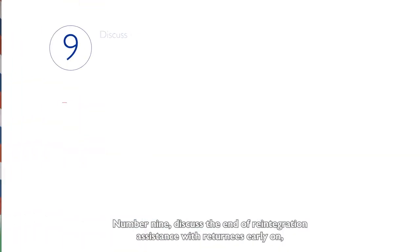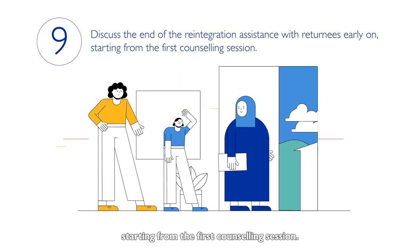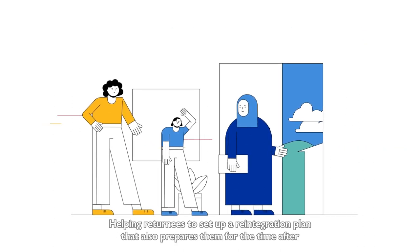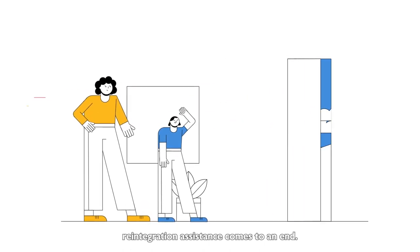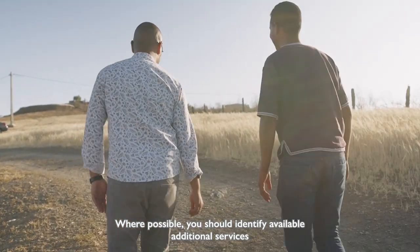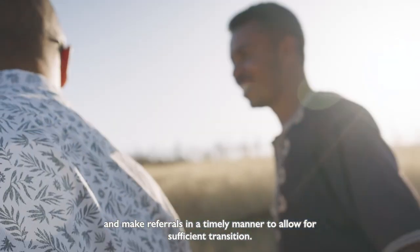Number nine. Discuss the end of reintegration assistance with returnees early on, starting from the first counselling session. Helping returnees to set up a reintegration plan that also prepares them for the time after reintegration assistance comes to an end. Where possible, you should identify available additional services and make referrals in a timely manner to allow for sufficient transition.